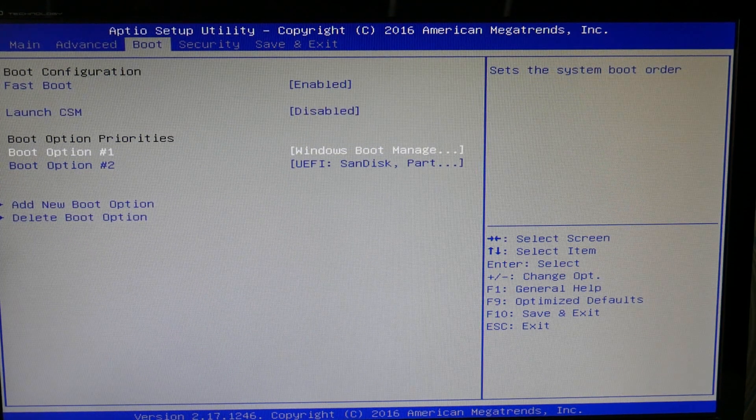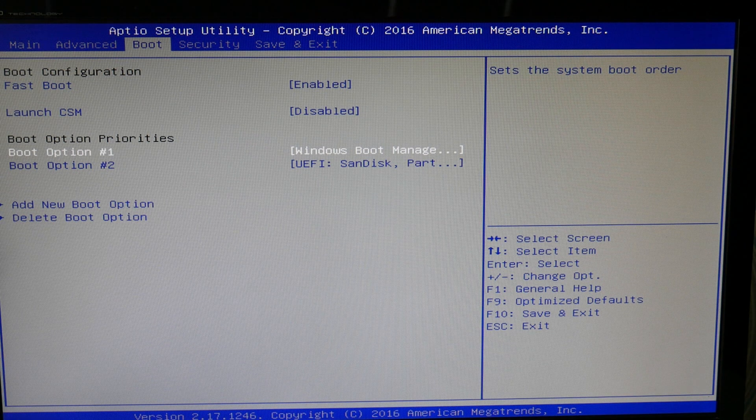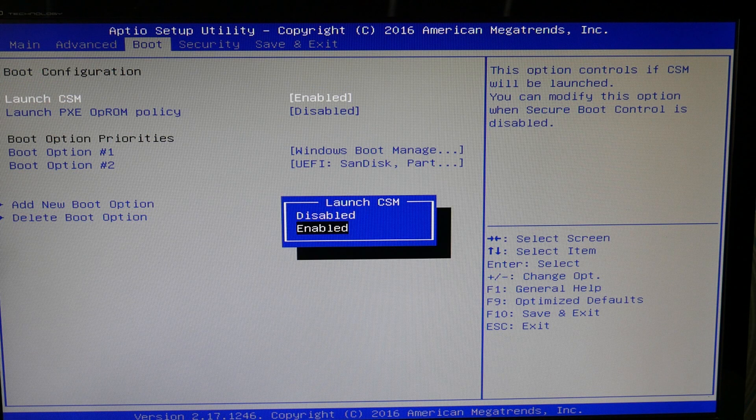Next thing we're going to do is go over to your boot settings. Make sure your hard drive — or it says Windows Boot Manager, same thing — is set as boot option 1. This can cause that problem. Also, make sure all your USBs are no longer attached to your computer, as this can also cause this problem.